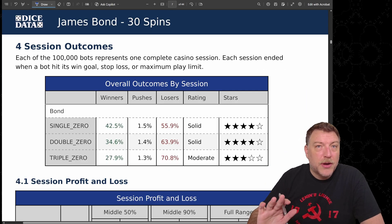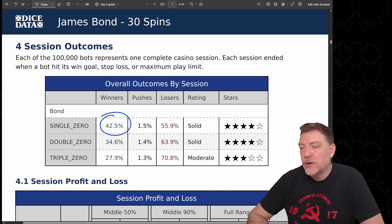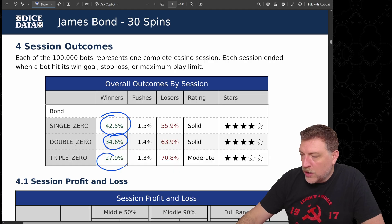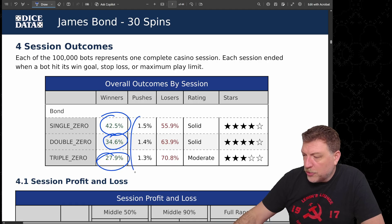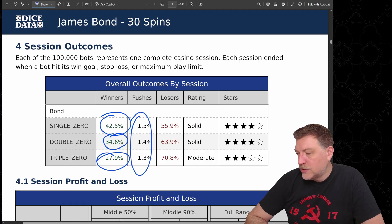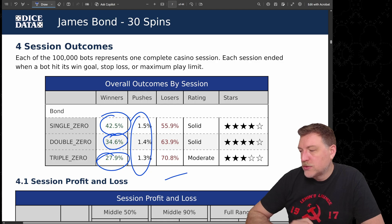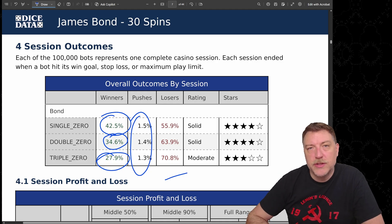How often did our bots win after those 30 spins? On the single zero, 42.5% of the bots won money. That drops to 34% and 27.9% on the double and triple zero wheels. There are a few pushes where they neither won nor lost any money — a pretty small percent, but it did happen. The rest, of course, were losers who didn't win any money after those 30 spins.